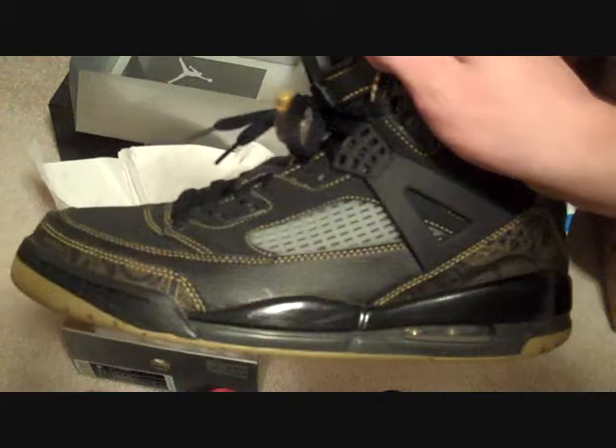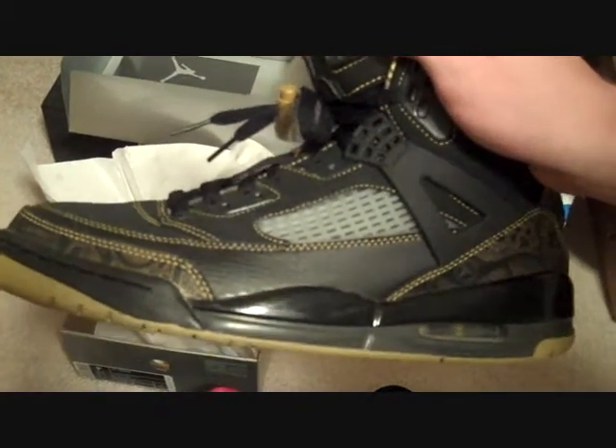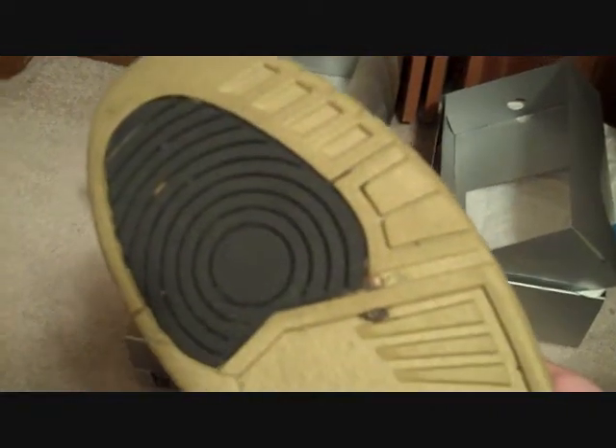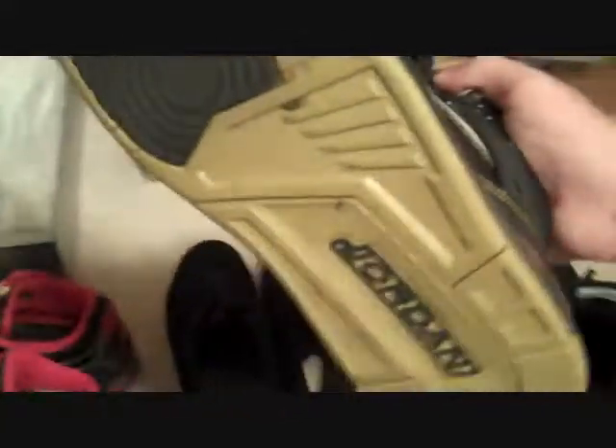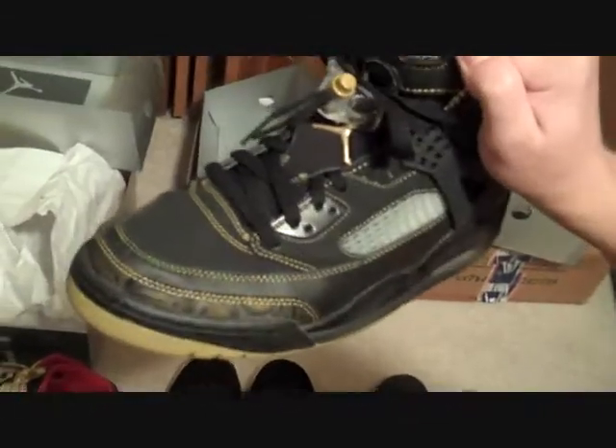This is the Spizike in the black gold colorway — one of my favorite shoes. I think it does have the same bottom as... yep. These both have the same bottom. This is the Spizike, this is the Air Assault, this is the Jordan Spizike — same bottom, close to the other. Same as the Jordan 3 bottom.